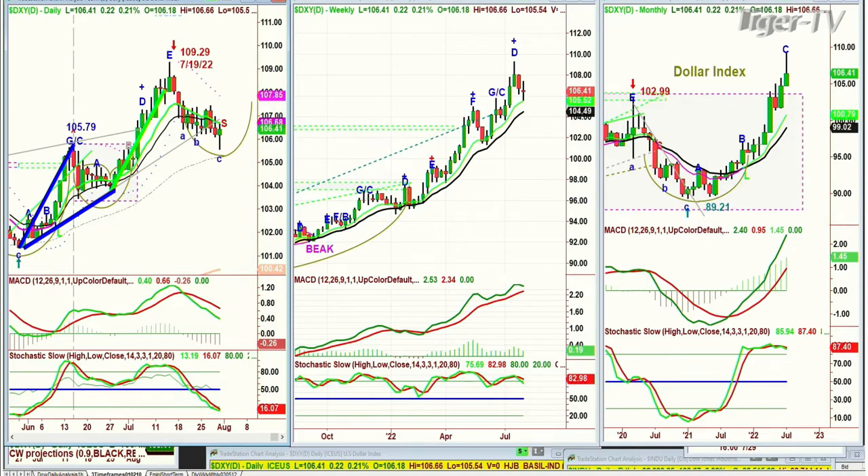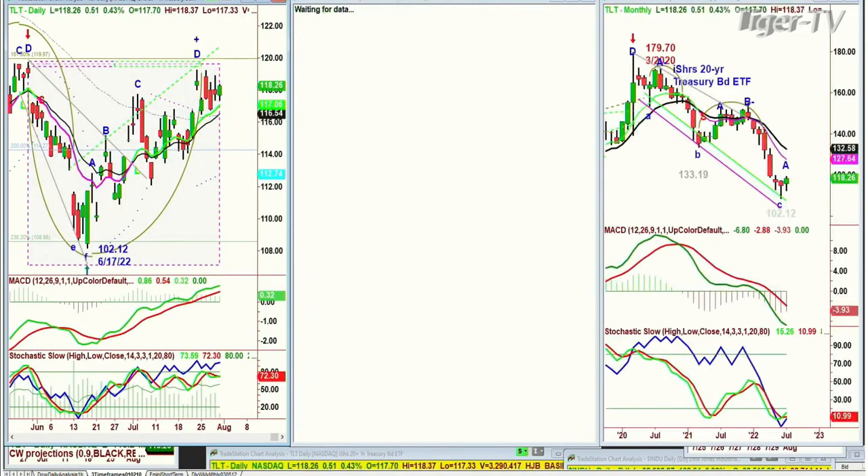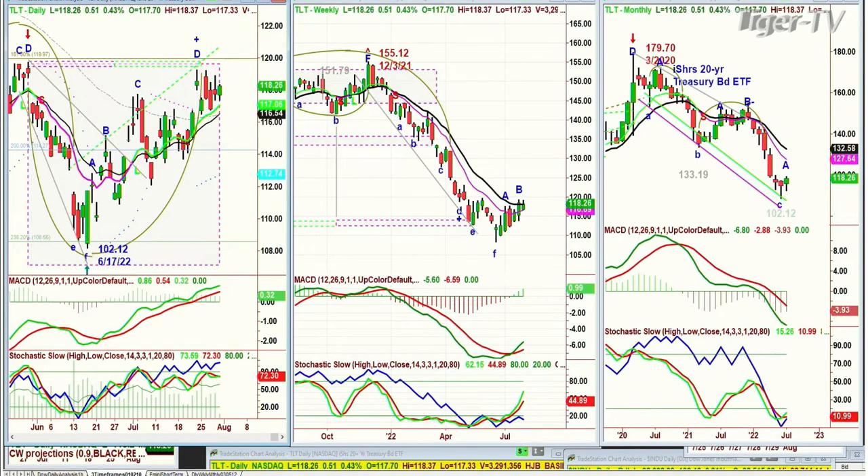We're looking at the TLT, and we'll be looking at bonds when I return to do the next hour. Bonds are up 51 at 118.27, trying to get to the left side high of June, which was in the 119s. We'll see what happens — we'll talk about that a little later on.